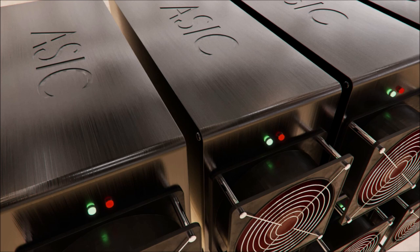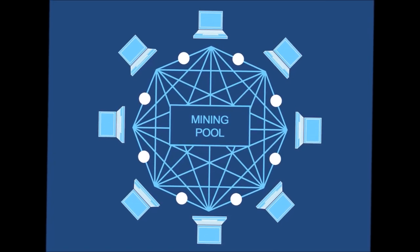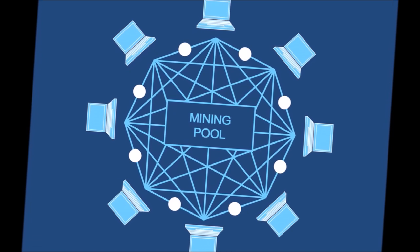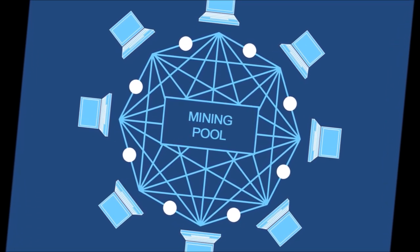ASIC, or application-specific integrated circuit mining, is generally considered the best way to mine for cryptos, since it can produce various cryptocurrencies. This is a professional way of mining and individual miners can't do it by themselves. For individual miners, the best way to obtain new coins is to join a mining pool, which is a group of miners connected via a network, with the purpose of sharing processing power, increasing their chances of obtaining coins, which are later shared among everyone in the pool.